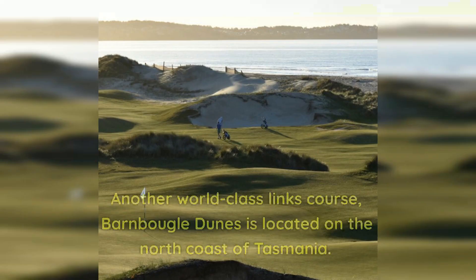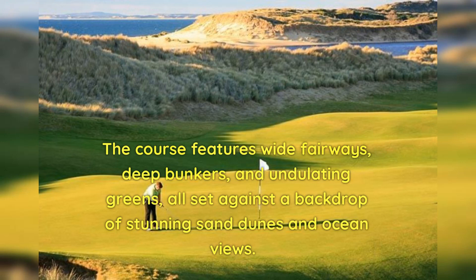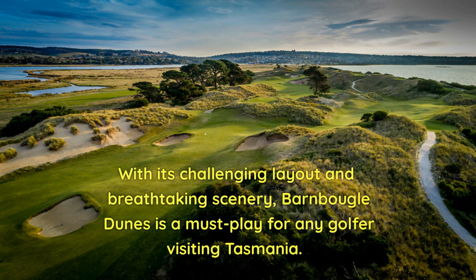Number 4: Barnbougle Dunes. Another world-class links course, Barnbougle Dunes is located on the north coast of Tasmania. The course features wide fairways, deep bunkers, and undulating greens, all set against a backdrop of stunning sand dunes and ocean views. With its challenging layout and breathtaking scenery, Barnbougle Dunes is a must-play for any golfer visiting Tasmania.